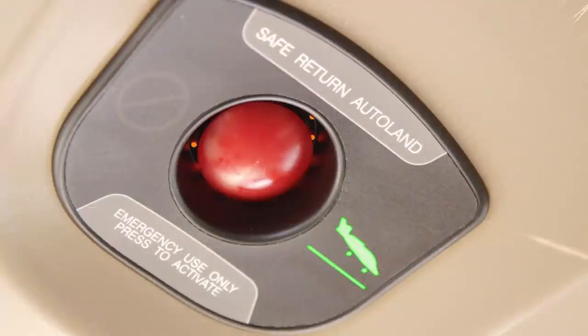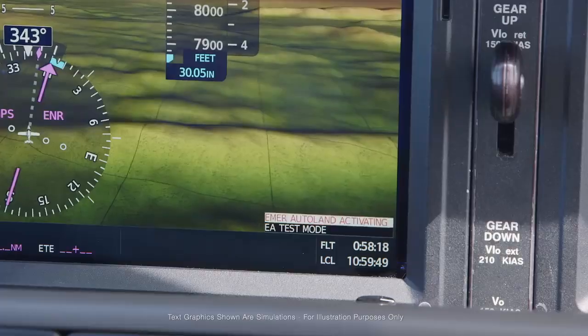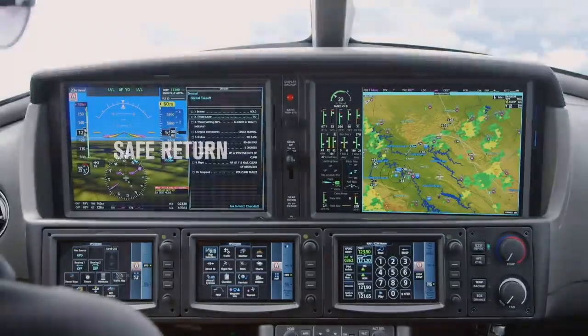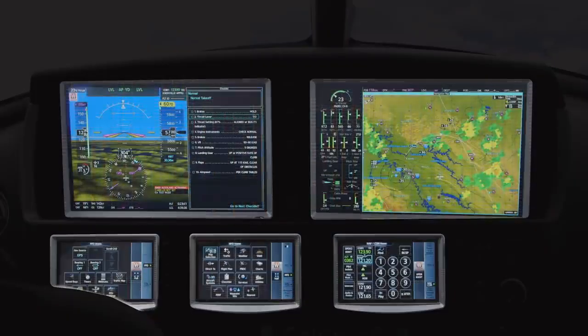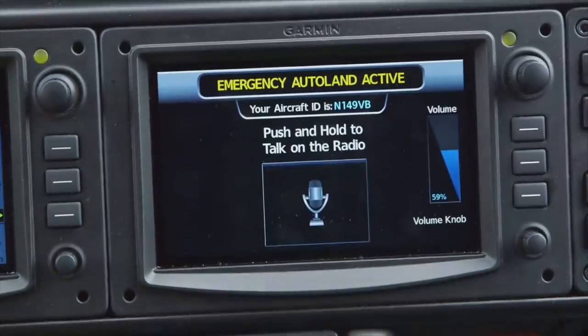Emergency auto land activating. Just after the Safe Return button was touched, the Vision Jet turns into an autonomous vehicle. Once activated, Safe Return transforms the screens on the Perspective Touch Plus flight deck to screens that are useful for a passenger.